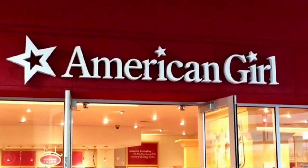Hey everybody, welcome back to Rachel's Place. Today I'm going to my local American Girl store because American Girl came out with yet again some more stuff. So today I'll be showing you guys the new stuff.